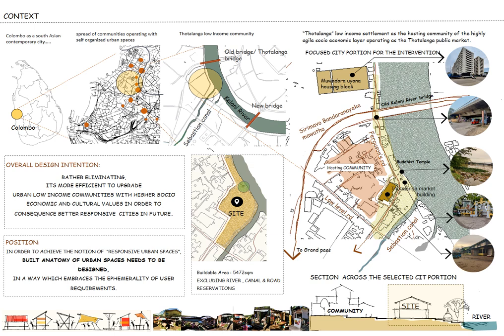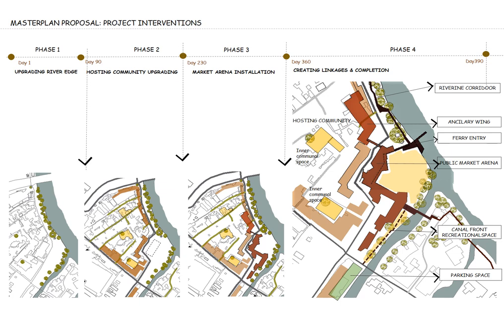Therefore, the overall design intervention is: rather than eliminating, it is more efficient to upgrade urban low-income communities with higher socio-economic cultural values in order to create better responsive urban spaces. Using my design position as a tool, the current market building location is chosen as the site, considering its potential to be designed as a main node of the proposed socio-economic development. This is also the exact location of the famous Totalunga Vesak Thorana, and my site has a panoramic view of the river and a canal.